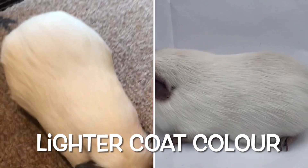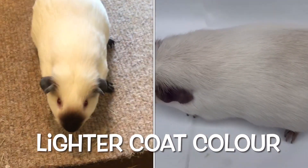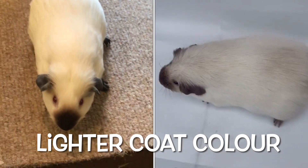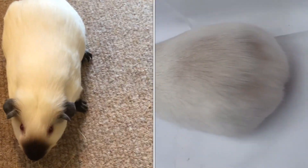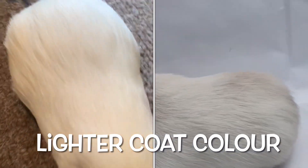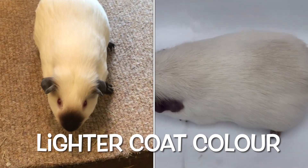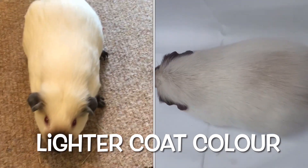The coat colour can also lighten. You see the pig on the left has gone very clear and white whereas the pig on the right is slightly shaded. That's not to say it will get rid of all of the shading — it can be just a slight lightening of the pigment on the coat.